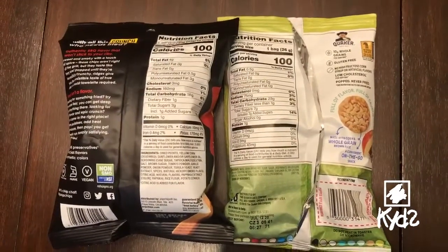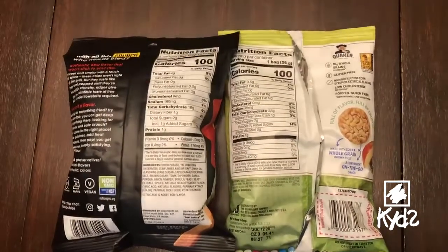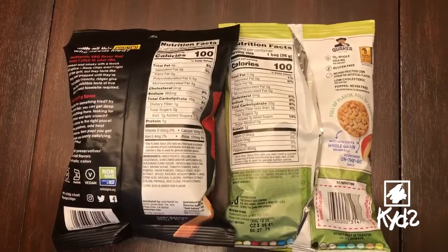To read a food label, you have to look at the back of the package, which is usually where the information is. There are a few things I want to point out to you so you can make a more educated choice.